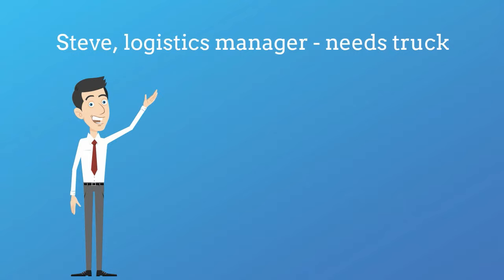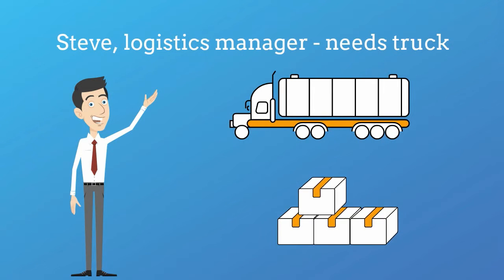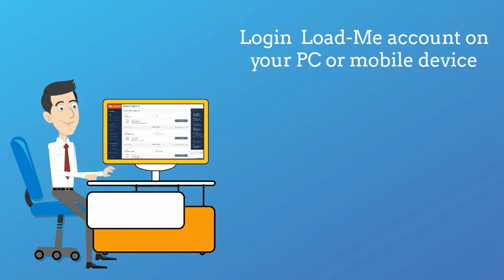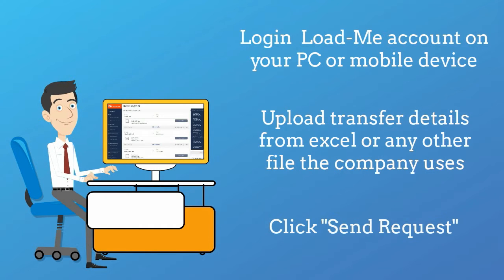This is Steve, your logistics manager. He needs to arrange transportation for some goods from the warehouse in Dubai to another location, let's say in Abu Dhabi. Steve gets on his computer or his mobile device, logs in to Loadme, and uploads the request details. This can be an Excel, CSV, or any other type of file your company uses.